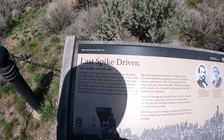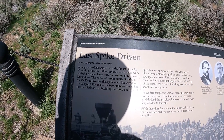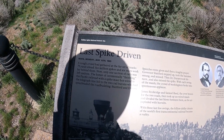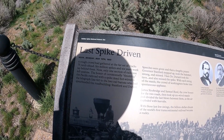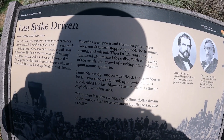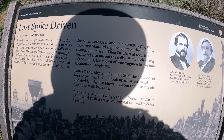A rough crowd had gathered at the far set of tracks 75 yards ahead. Six million spikes and six years' work lay behind them. Now only one section of rails was left undone. The honor of ceremonially finishing the Pacific Railroad with a spike wired to the telegraph line fell to the rail barons who had spearheaded the road building — Stanford and Durant. Speeches were given and then a lengthy prayer. Governor Stanford stepped up, took the hammer, swung and missed. Swing and a miss.